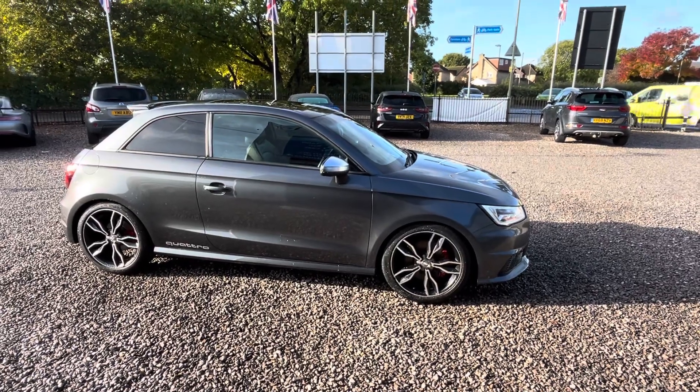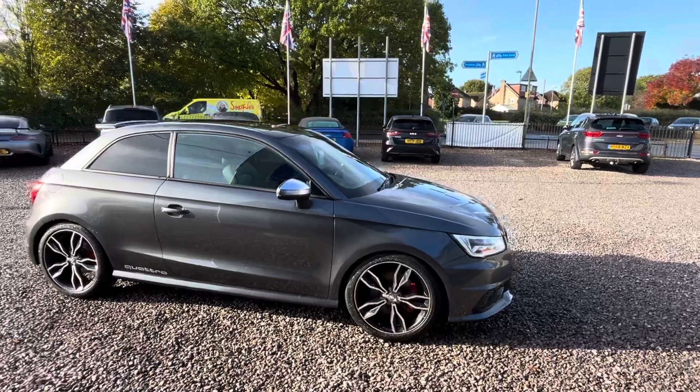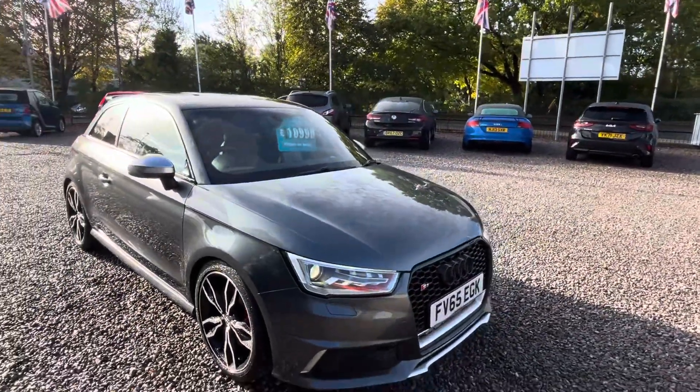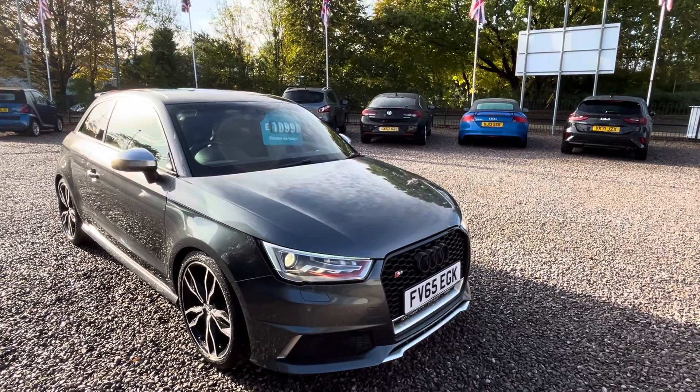Hello, good morning, welcome to Car Advisor. This is our Audi S1 Quattro — really, really lovely looking car. The paintwork is really, really good on it. 2015, 65 plate, registered late 2015.